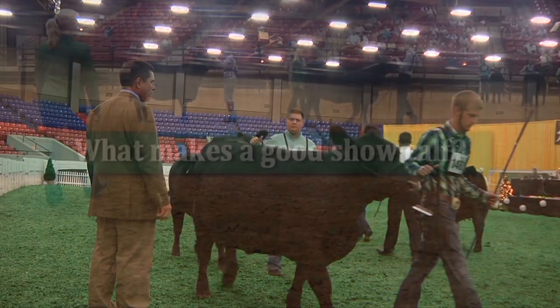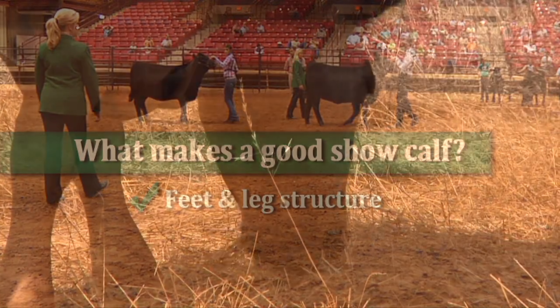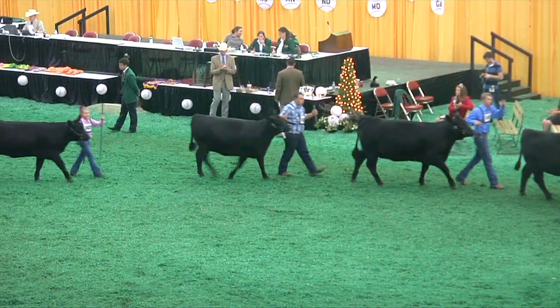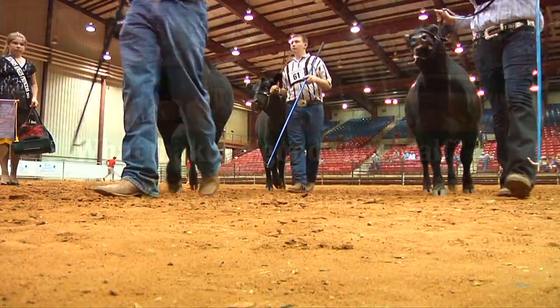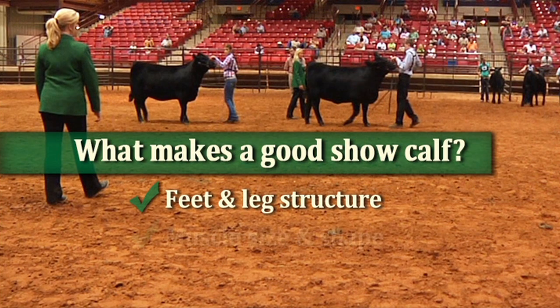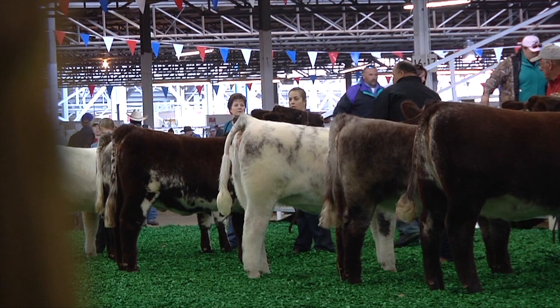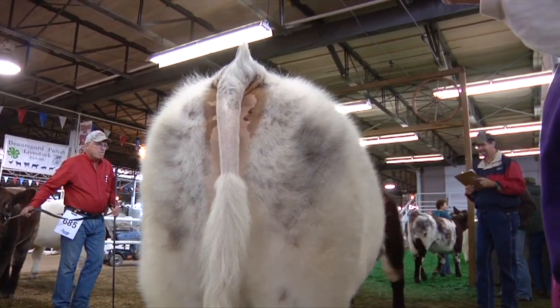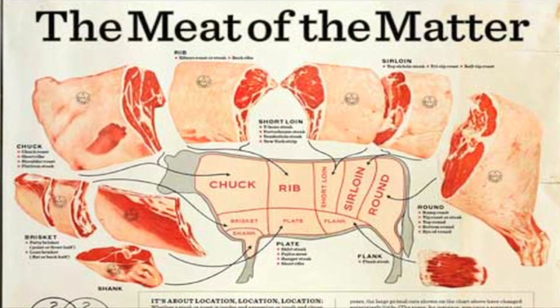Judges look for cattle with these traits. The first is good feet and leg structure. Cattle are ruminants, so they must graze for food. It's important they can walk and move with ease — if a heifer can't walk, she can't eat. Judges also evaluate a calf's muscle size and shape. In beef animals, more muscle equals more meat. A good calf should be wide based from behind and have a thick, straight top line.